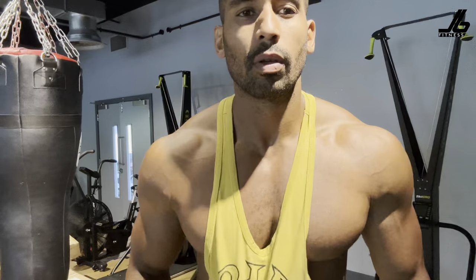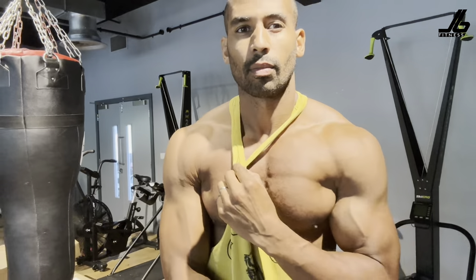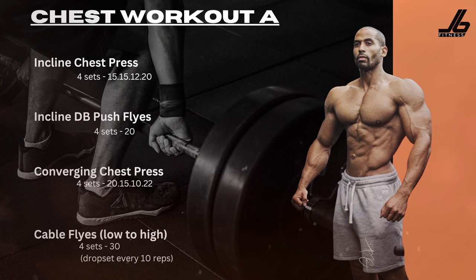We're gonna have a chest workout A and a chest workout B. Let's first look at chest workout A. We're gonna start off with the incline chest press machine. We're gonna be doing four sets: 15 reps, then 15 reps, then 12 reps, and finishing off with 20 reps.